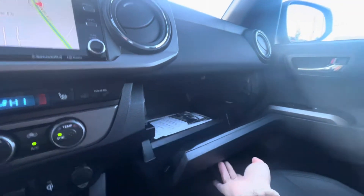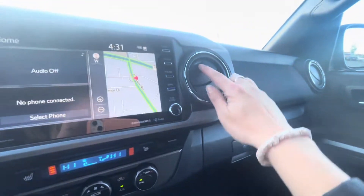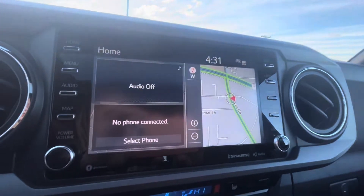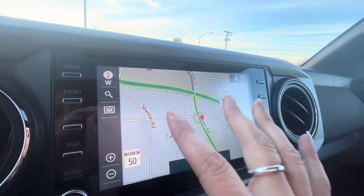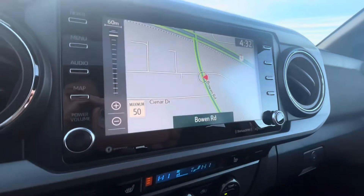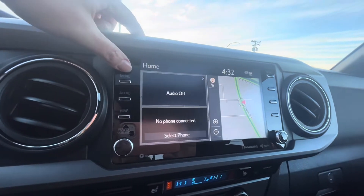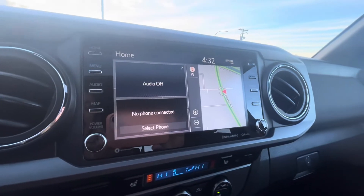Over here we have the glove box with lots of space. Vents are all adjustable. Up top we have the built-in navigation — all touchscreen and really easy to use. You get three years of free map updates with these vehicles.